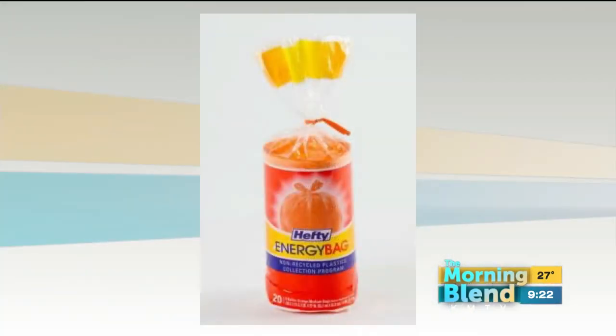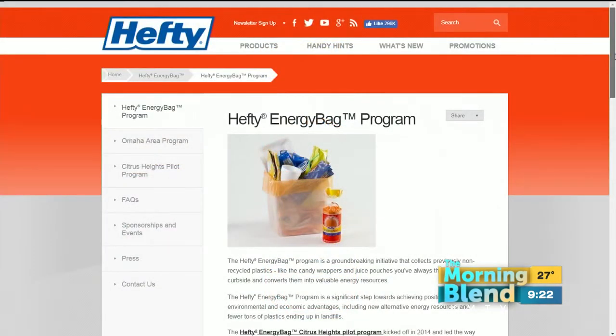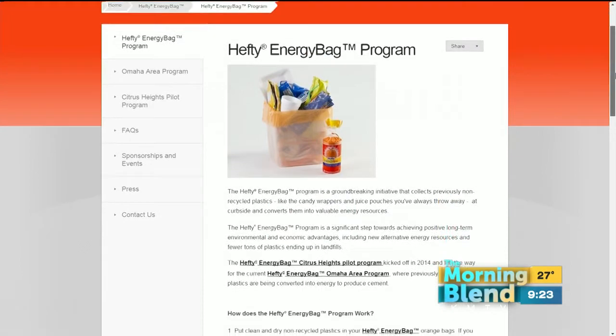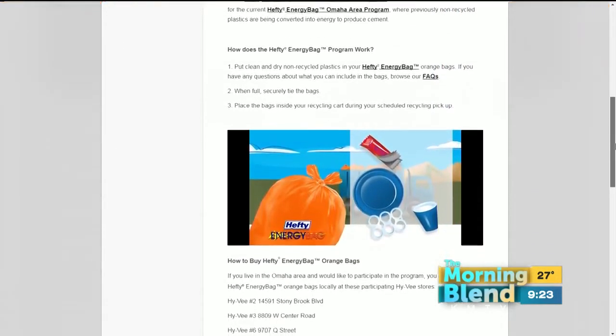I love that we're doing our part here in Omaha. So the big question is, how can we get the bags? Where do we find them? Hy-Vee grocery stores all carry it right in the aisle with the other trash bags. You can also get them online, and customers of Waste Connections — one of the haulers — can get them right from Waste Connections.